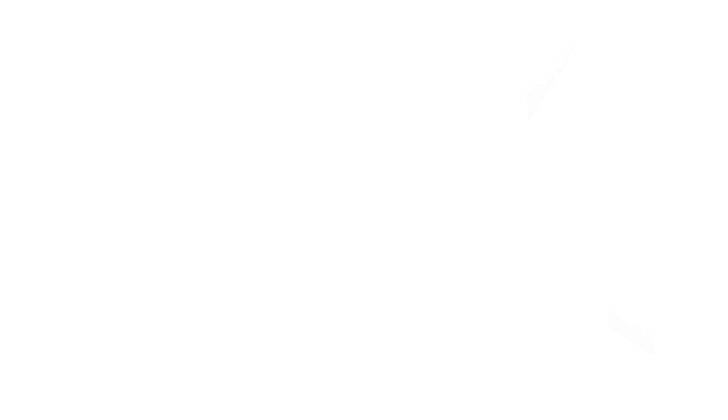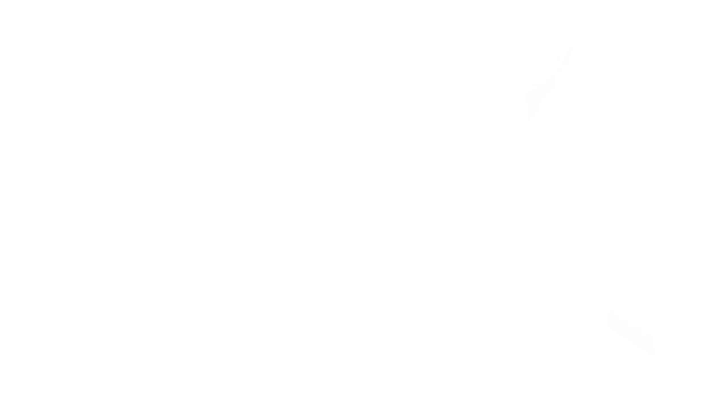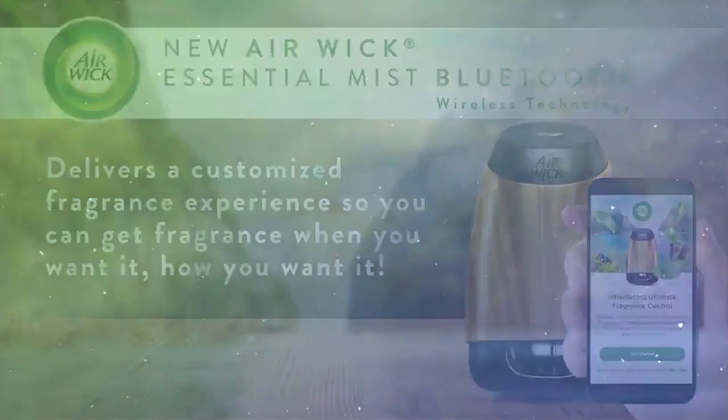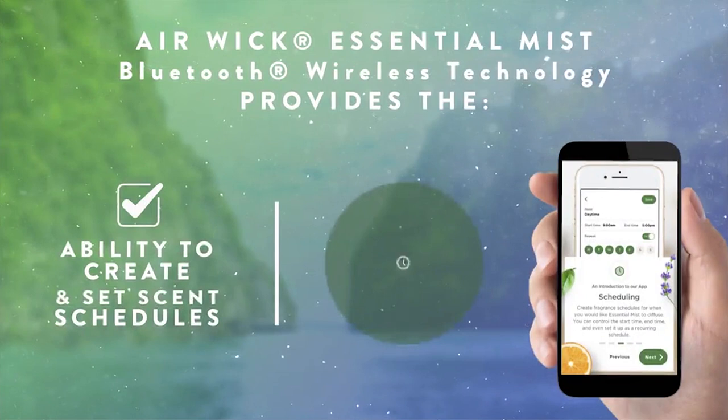You can also customize how you want to use it by accessing the Airwick app and setting a schedule to operate the diffuser. Use the app to control the fragrance intensity and the frequency of misting sessions. The app will also alert you when your refill is running low, prompting you to order more aroma blends. You can select among three choices: unwind, happiness, and sleep.